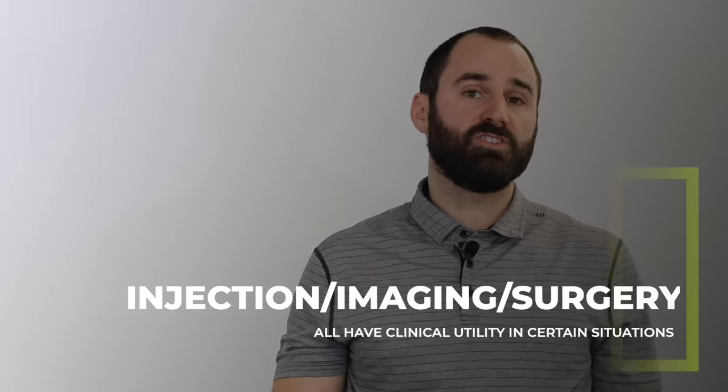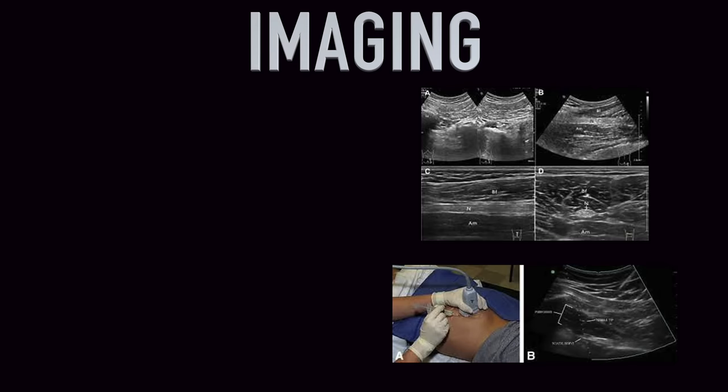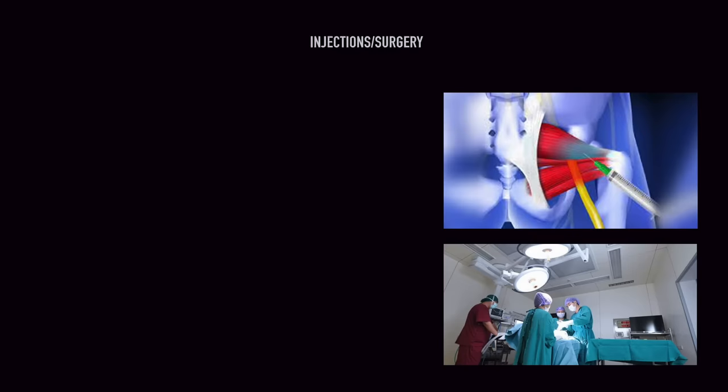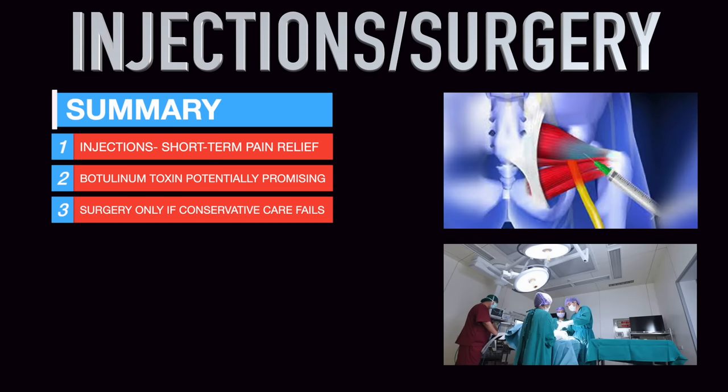Regarding injections, imaging, and surgery — all have clinical utility for specific cases. Routine imaging is not recommended since this is mostly a clinical diagnosis, but MRI and CT scans are helpful for ruling out other conditions. Ultrasound appears to be the most cost-effective way to look directly at the piriformis. Injections have been shown to provide short-term pain relief, and a botulinum derivative shows promise for longer-term relief, though further research is needed. Surgery should only be used after conservative care has failed and is no guarantee to fully resolve the problem.